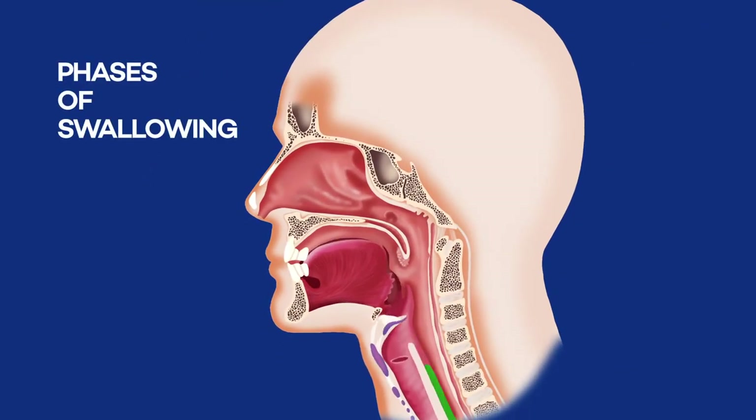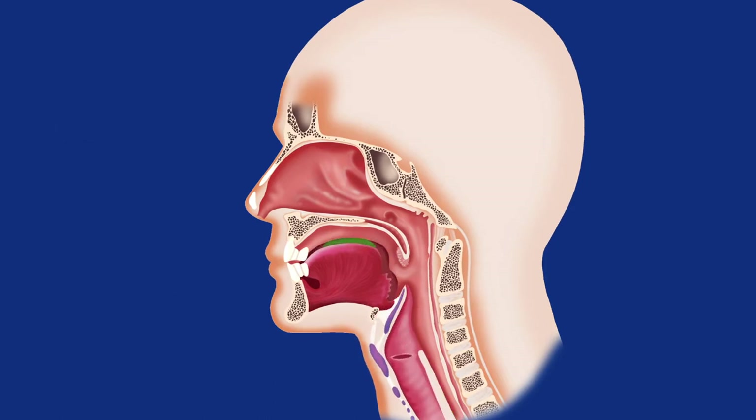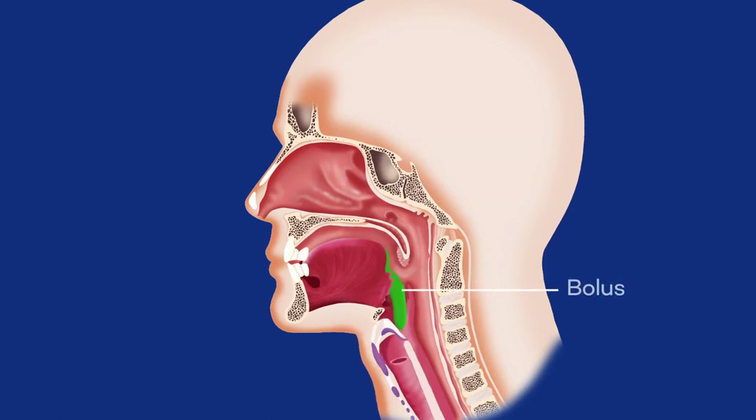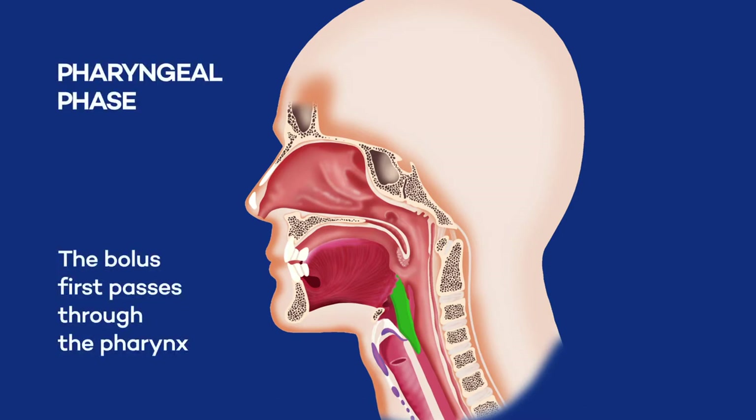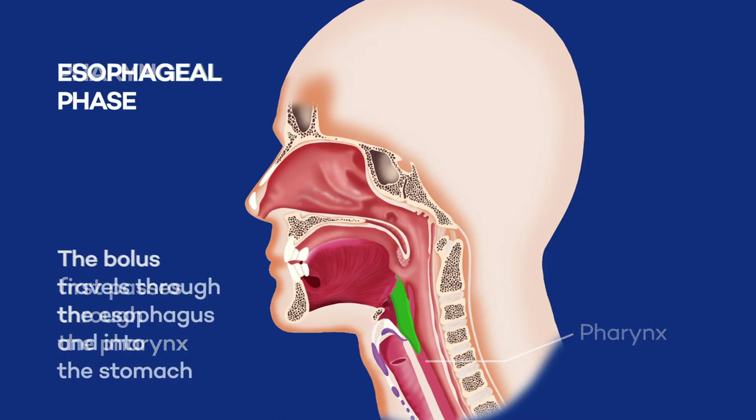When a person eats or drinks, they first put food into their mouth. After chewing for several seconds to make a paste called the bolus, the tongue prepares the bolus to the back of the mouth toward the throat. The bolus first passes through a tube called the pharynx, before traveling through the esophagus and into the stomach.